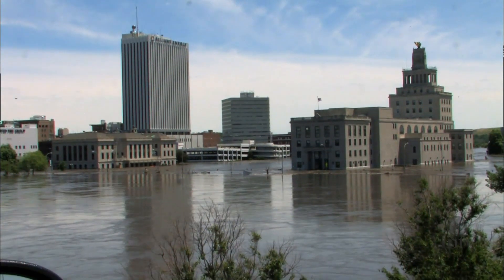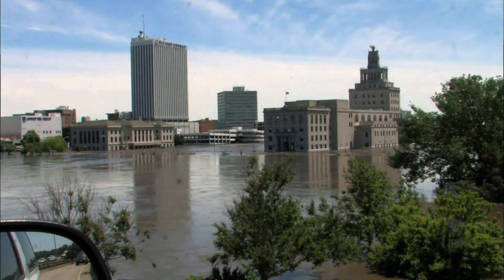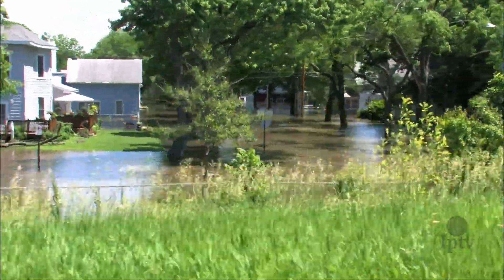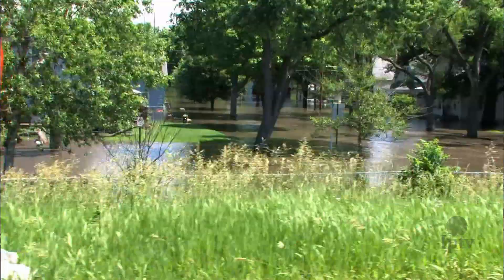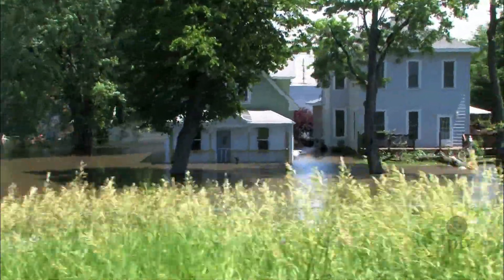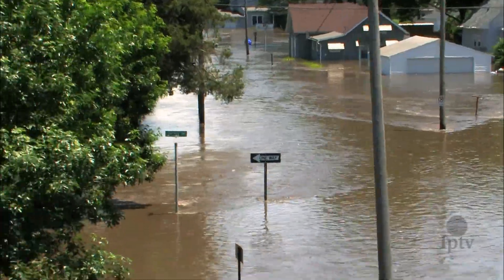As devastating as the floods were, the reality of cleanup was far more impactful long term. River water was entrenched in buildings for days, meaning entire neighborhoods would require complete demolition. After years of local, state, and federal government negotiation with landowners, the enormous task of solid waste disposal became clear.